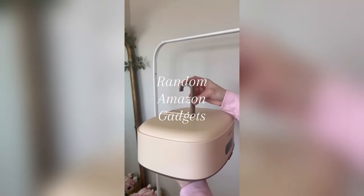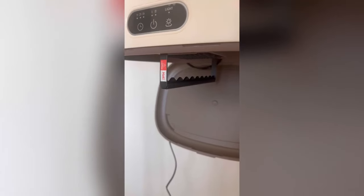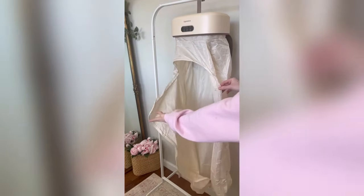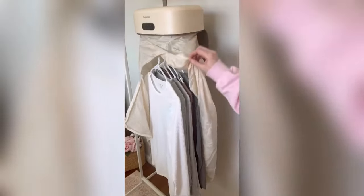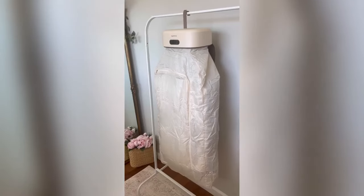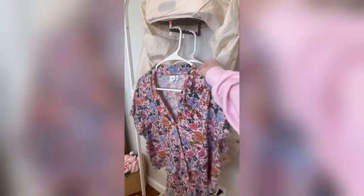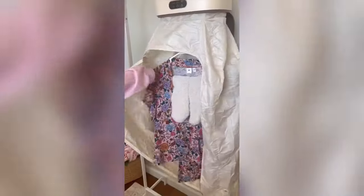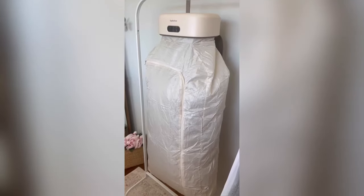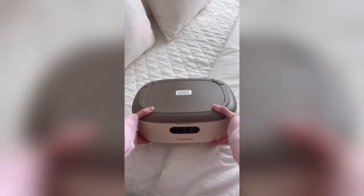This portable dryer is compact and convenient for travel, small spaces, and limited access to laundry facilities. It can dry up to nine garments at once in just 20 minutes using energy and cost-efficient technology that effectively removes moisture with heat and airflow. It's ultra quiet and comes with a built-in timer plus an optional LED UV light that ensures your clothing is clean. It can even be used as a warmer for pajamas or lounge clothes, and is foldable with space for the power cord and garment bag inside.